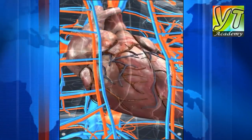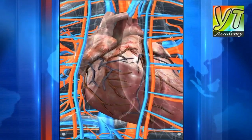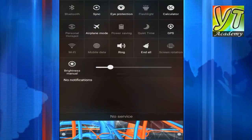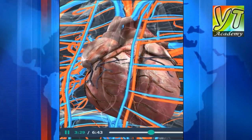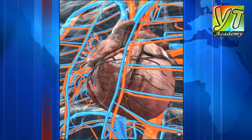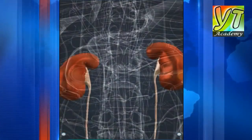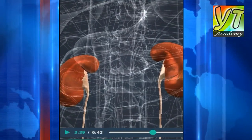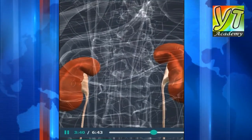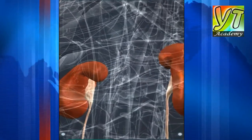Oxygen-rich blood is then transported to the heart. The blood is pumped through the blood vessels by the contractions of the heart. The health of our heart and blood vessels can be retained by doing regular exercise, sticking to a healthy low-fat diet, and avoiding smoking.